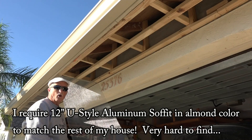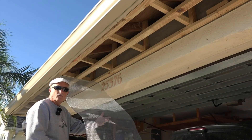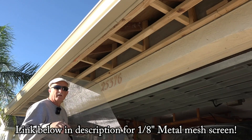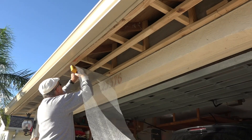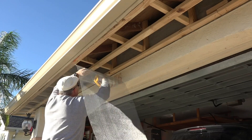It could be six months, so in the meantime I've got this one-eighth inch steel mesh that I'm putting up to protect it from bees, wasps, and any squirrels that might want to go up in the attic. So this is sort of a temporary fix that I'm putting up.